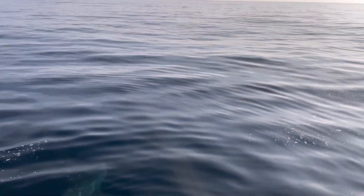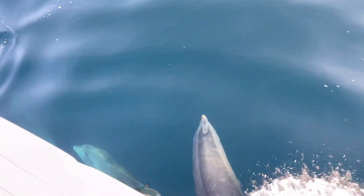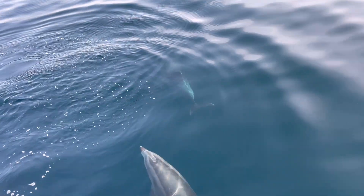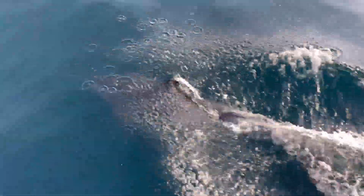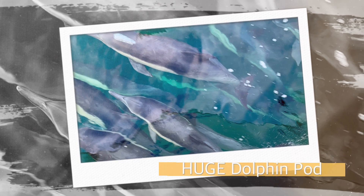I think dolphins are pretty relaxed. We all went to the beach. We will walk the beach. We are back to the beach.